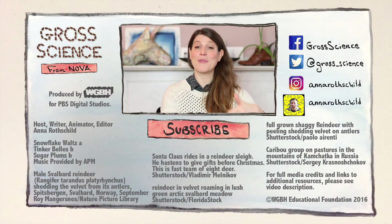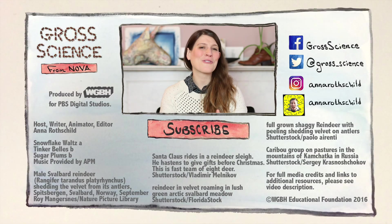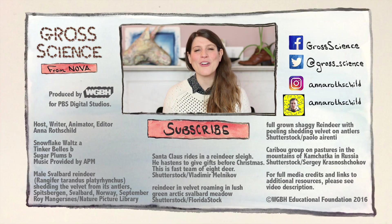If you liked this video, give it a thumbs up. And if you have a question about reindeer, leave it in the comments. And for more Gross Science, hit subscribe.